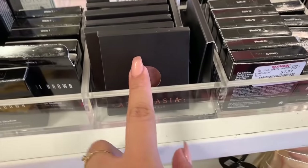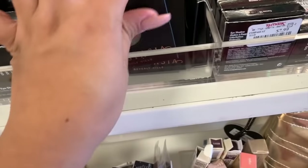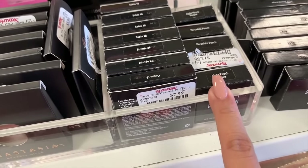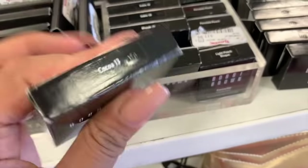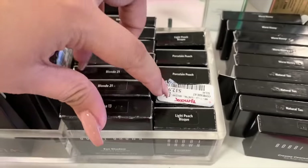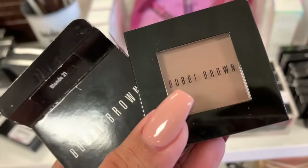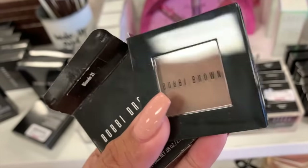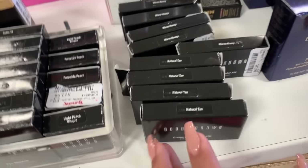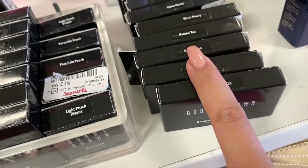A bunch of Anastasia eyeshadows — you guys have seen these many times. They're $4 and they're coming back to stores. Concealer Corrector from Bobbi Brown, and then eyeshadows in Cocoa, Blonde, and Sable. I don't think I showed you guys Blonde — it's a light taupe color. They have the Creamy Concealer Kit in Natural Tan and Warm Honey, these are $13 each.